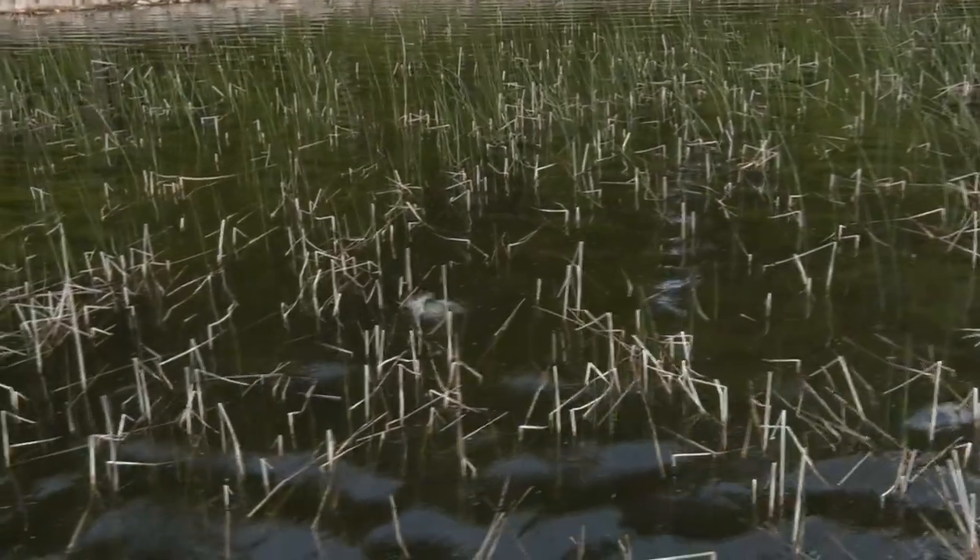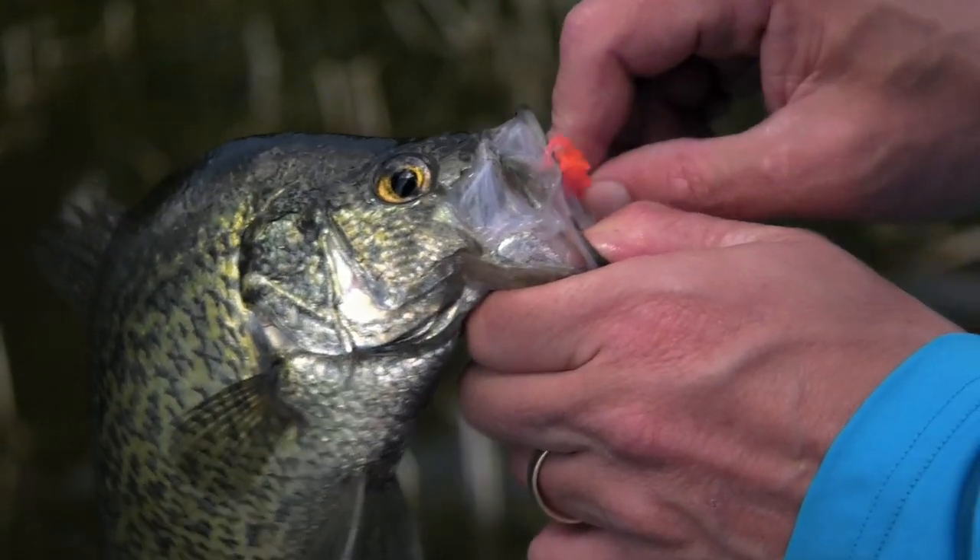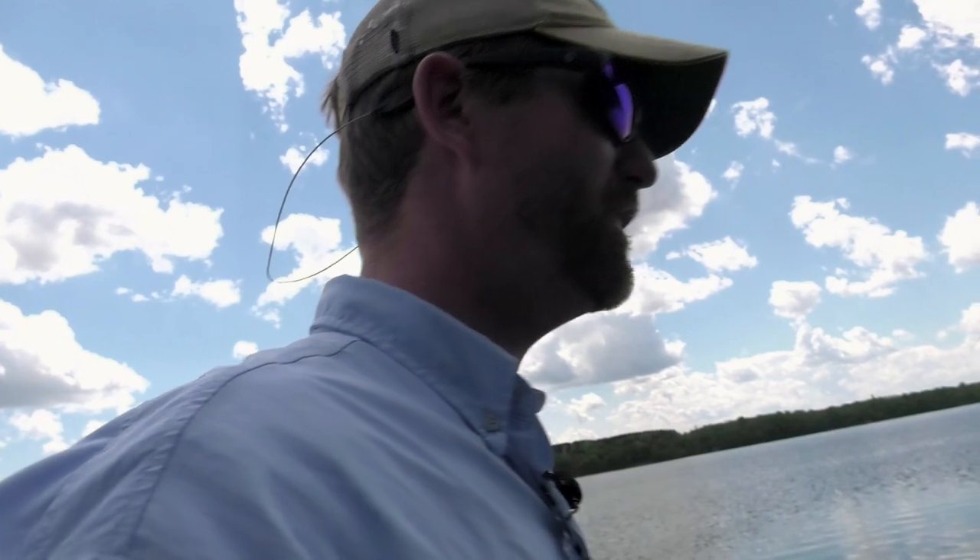Another thing to keep in mind is these fish are very vulnerable. Too much of a good thing could damage the fishery. Just because you can catch a limit of fish doesn't mean you should kill a limit of fish.